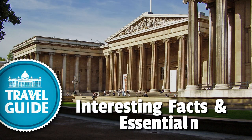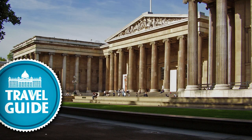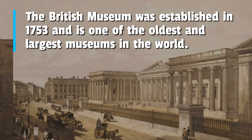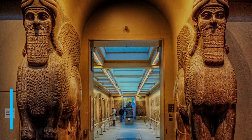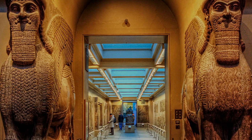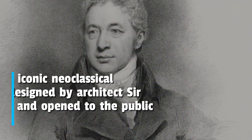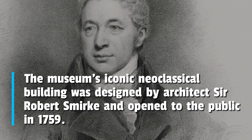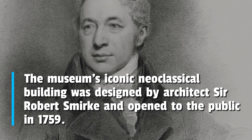Here are some interesting facts and essential information for tourists about the British Museum. The British Museum was established in 1753 and is one of the oldest and largest museums in the world. It houses over 8 million objects spanning 2 million years of human history. The museum's iconic neoclassical building was designed by architect Sir Robert Smirke and opened to the public in 1759.